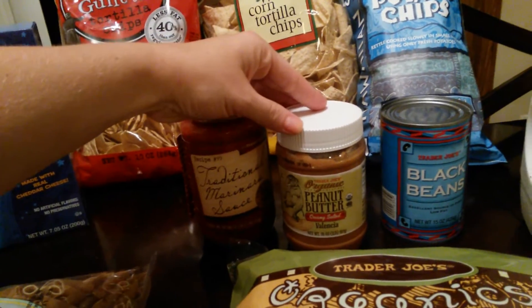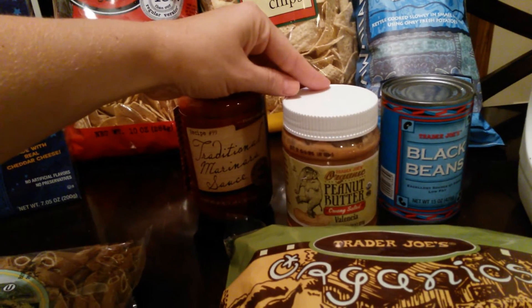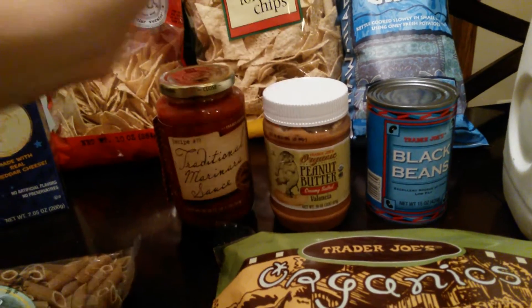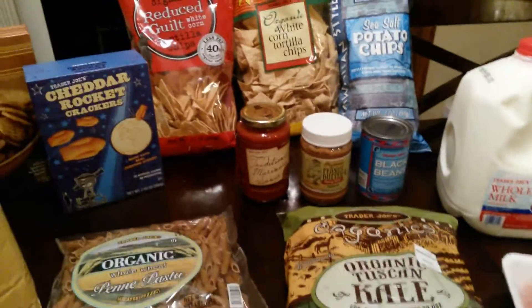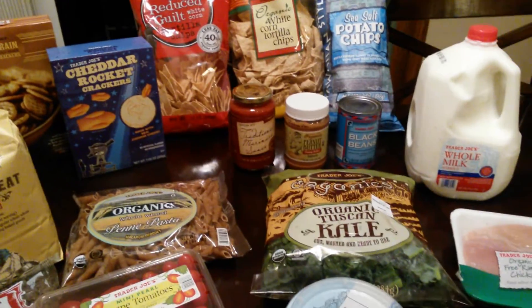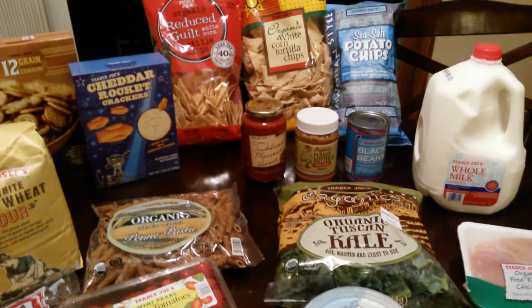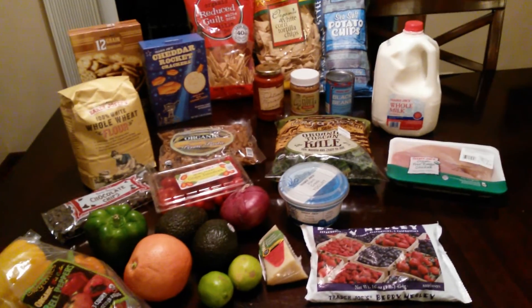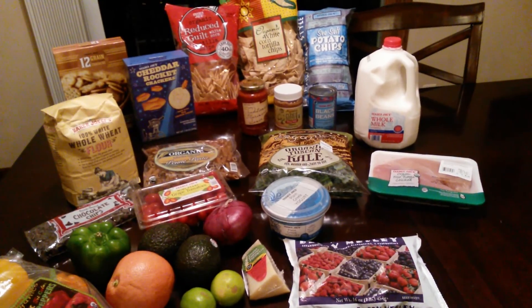And then I bought this peanut butter — it's Trader Joe's organic and I've never tried this particular brand before, so we'll see how it goes. I just bought a little one; usually I buy the Skippy organic, which is bigger and cheaper. Anyway, that is my Trader Joe's haul — I think I got everything in there. I hope you guys have a great day and I will see you later!